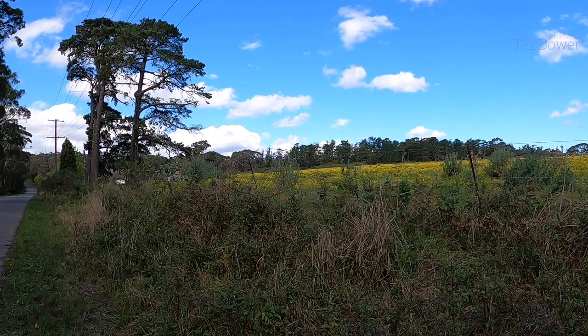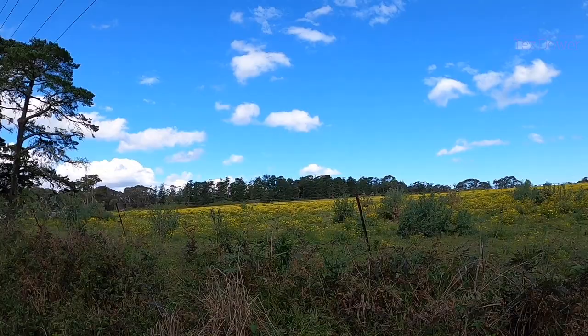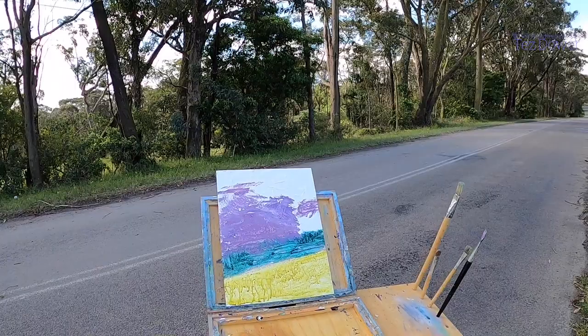So this is what I'm looking at — I'm going to paint this scene up here. I'll have the yellow fields, there are some pine trees in the distance, and I'm going to put a big cloud in. That's what I'm looking at. I've got a wash in place here in acrylic, so let's get painting.